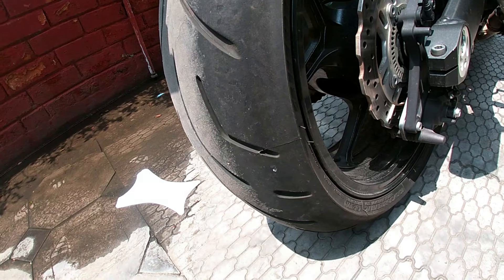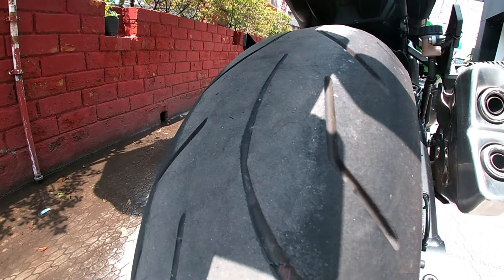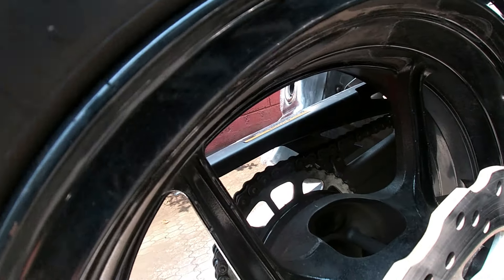The Ninja 1000 has radial tubeless tires with a 17-inch alloy wheel size. The rear tire has a 250mm disc brake with a single piston caliper.